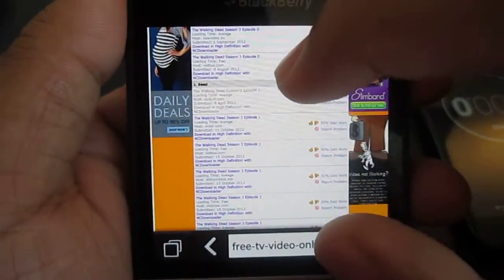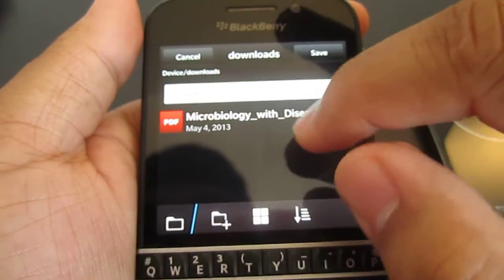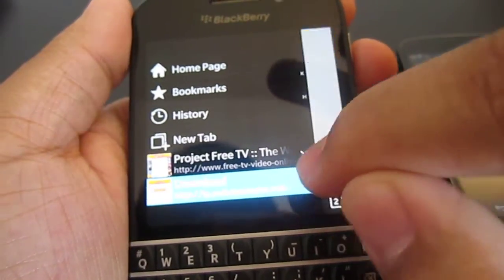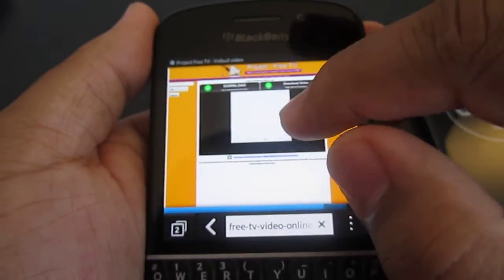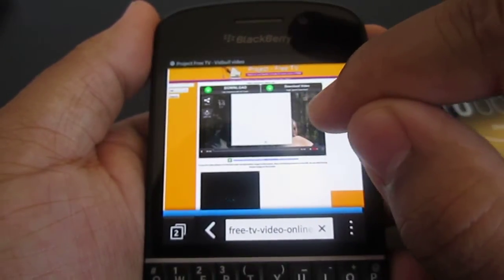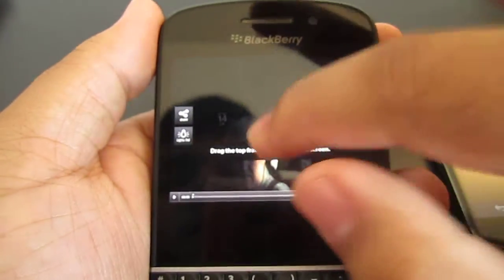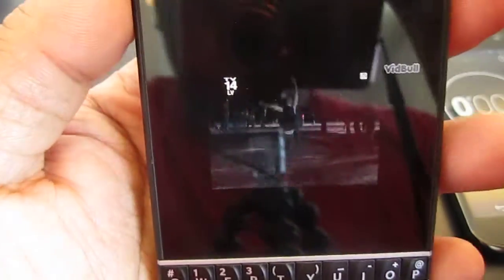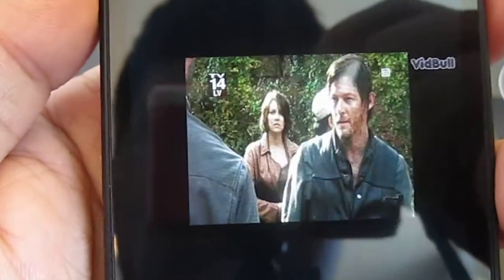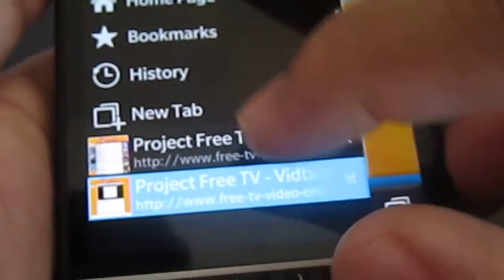I'm going to use VidBull. I'm not even going to exit the ad, I'm just going to tap this button — like I said, we're looking for no buffering. The video is playing in the background. The video is loading and there has been no buffering whatsoever. For copyright purposes, I'm going to exit that.